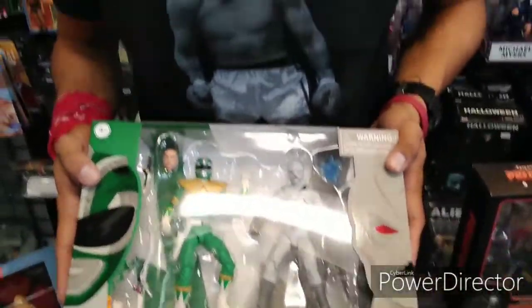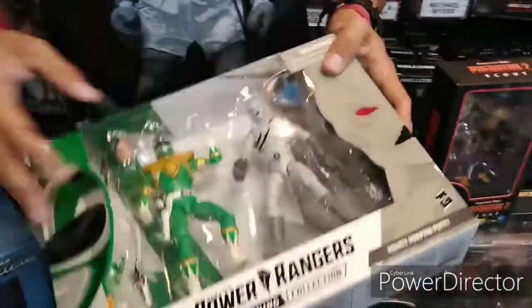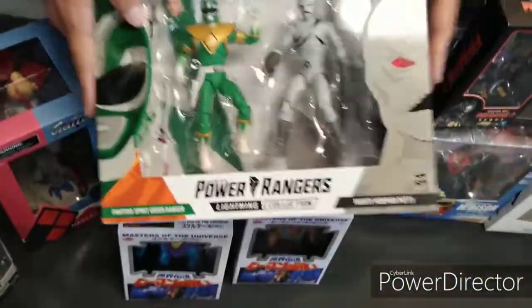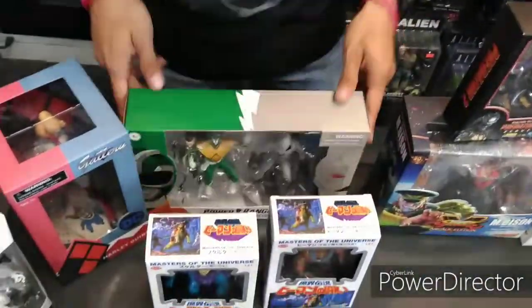Check this out — Power Rangers. We got the 2-pack — the Green Ranger and the Putty 2-pack. Hasbro coming in, stepping over and actually taking over from Bandai, and doing these Power Rangers figures man, they're doing great. We got the 2-packs in, so definitely come get you some. They're here.